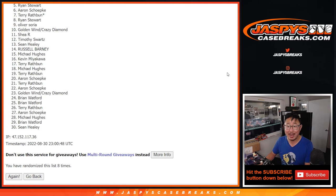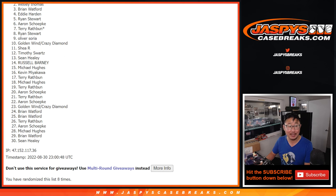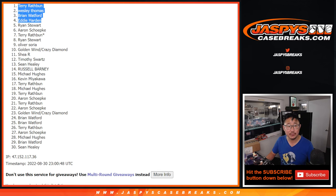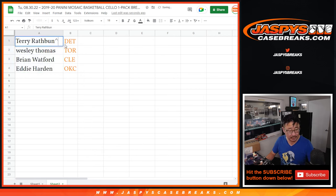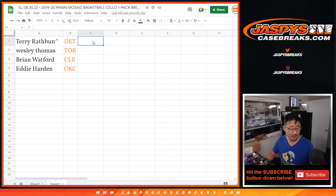Eddie is happy, so is Brian, Wesley, and Terry. Top four has teams in the next break — you've just parlayed your way into the next break. We'll put a little rooftop next to your name to let you know that you won that spot. Terry with Detroit, Wesley with Toronto, Brian with Cleveland, and Eddie with the OKC Thunder. There you have it. I'll see you in the next video — JaspiesCaseBreaks.com.